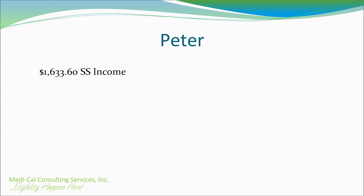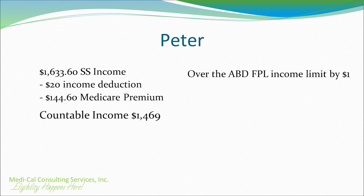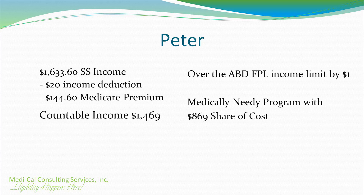Peter is an unmarried 82-year-old man living at home, not in an assisted living or in a skilled nursing facility. Peter will qualify for Medi-Cal based on his assets; however, Medi-Cal will review his circumstances and income to determine if he should have a share of cost. Peter receives a Social Security income of $1,633.60. He pays his Medicare premium of $144.60 and pays for no other health insurance premiums. Peter's countable income is $1,469. Peter's countable income is over the limit by $1. Since he's over the limit, he's not eligible for the ABD-FPL program. Peter will be approved for the Medically Needy program with a share of cost of $869.